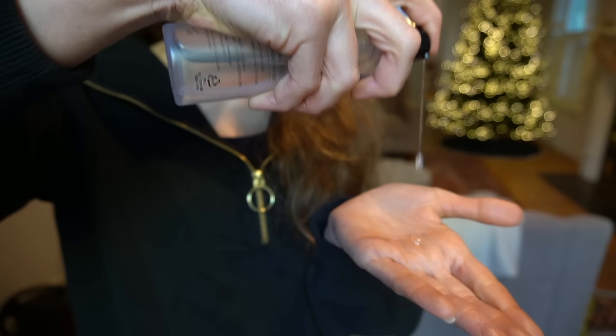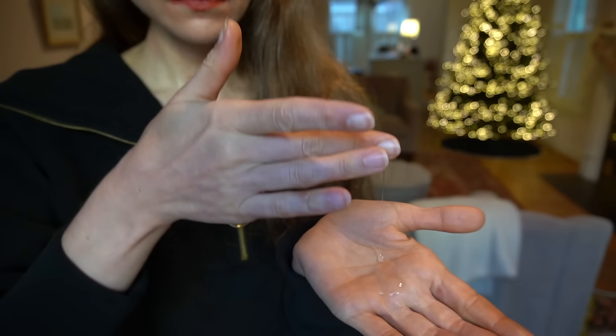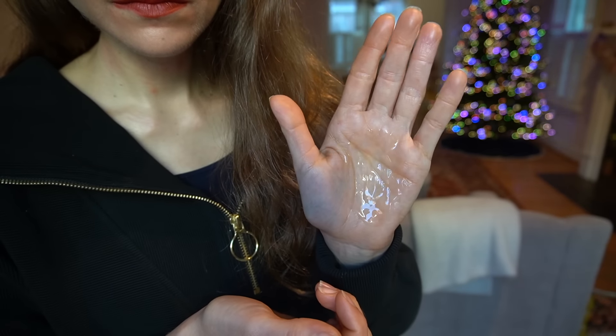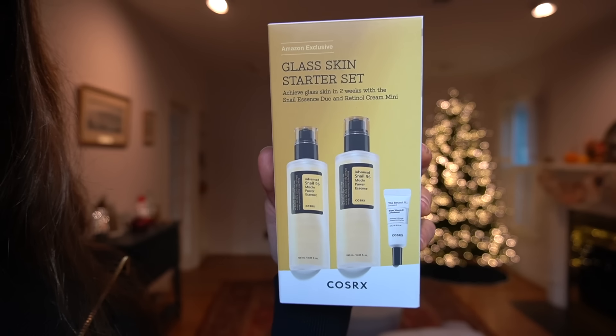COSRX — I always have to mention their Snail Mucin Power Essence. I bring it up anytime I do an Amazon Favorites video because they often have really good deals on this holy grail product for me. Snail mucin works very well for me. I like using it as the first step in the moisture sandwich technique — snail mucin, then my tretinoin, then another moisturizer on top, which right now is the barrier jelly. Snail mucin is not only hydrating, but I see an improvement in skin elasticity when I use it consistently. It's on sale, and they also have a glass skin starter set, which is a great deal if you love this product — you get two bottles of the Power Mucin Essence plus a sample of their retinol. That starter set is 22% off for Black Friday.